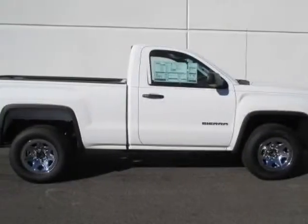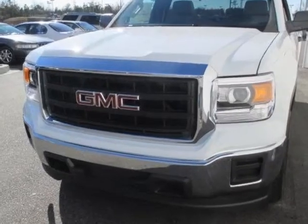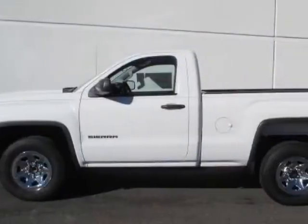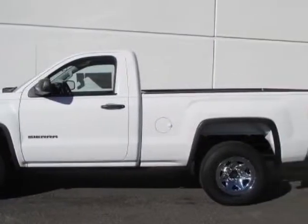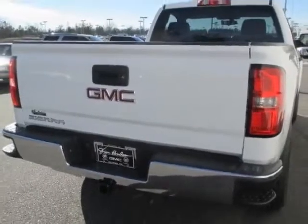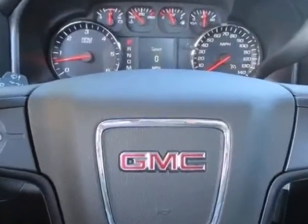Look at this new 2014 GMC Sierra 1500. For your protection, this vehicle has a full factory warranty. It gets an estimated 18 miles per gallon in the city and an estimated 24 on the highway. The Sierra 1500 boasts a 4.3-liter engine and has a six-speed automatic transmission.